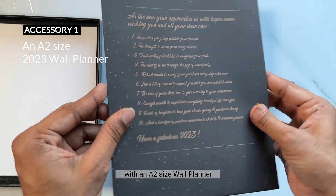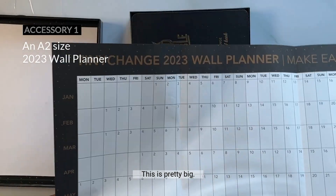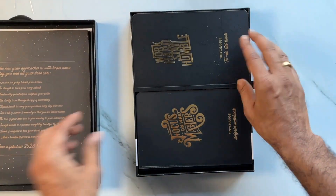Once you open the box, it starts with an A2-sized wall planner. This is pretty big, as you can see — you can put it on your wall. This is A2 size; I'm kind of folding it and keeping it here.